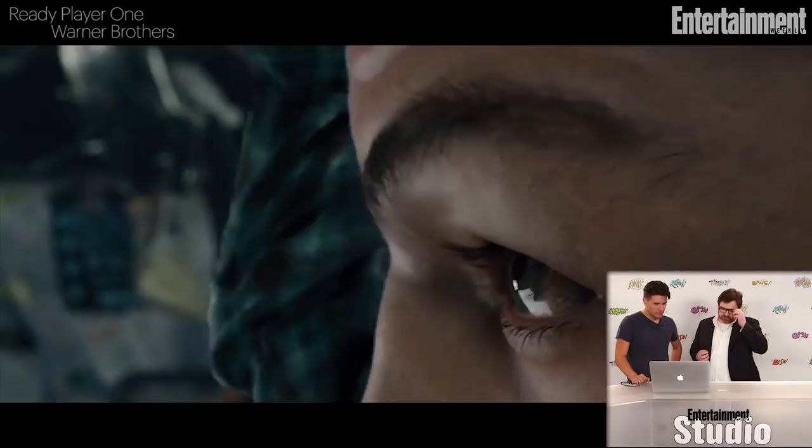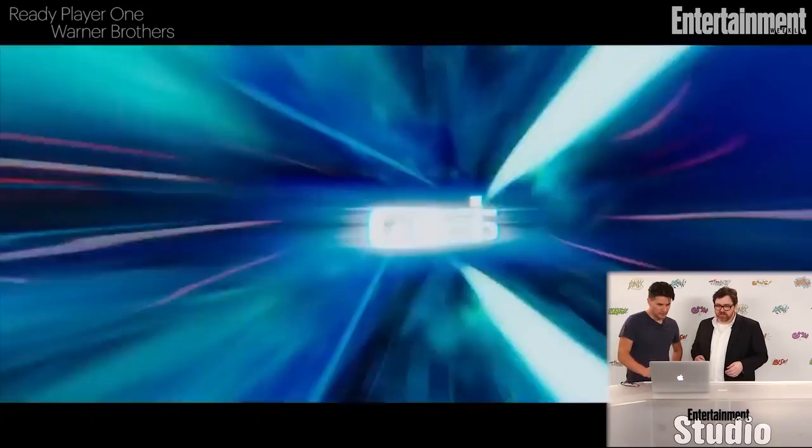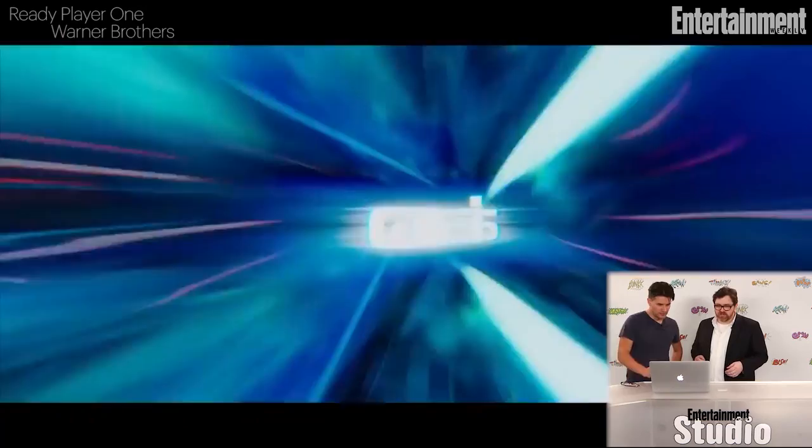And this shot — there's so many characters: Harley Quinn and Deadshot. You can see Gandalf dancing there if you look closely. These are all a lot of Warner Brothers characters and stuff dancing. I haven't even had a chance to watch it frame by frame yet. And the Iron Giant.